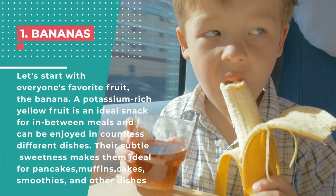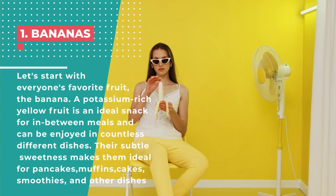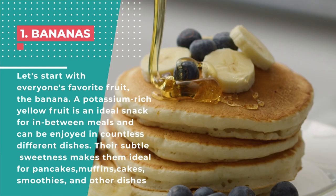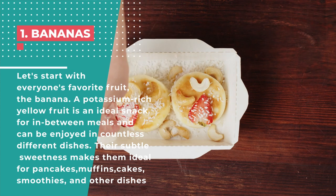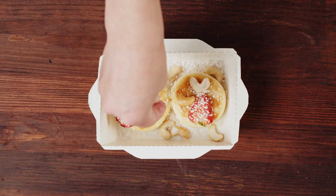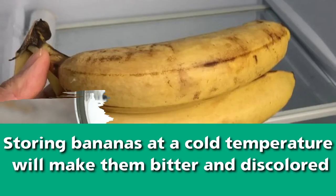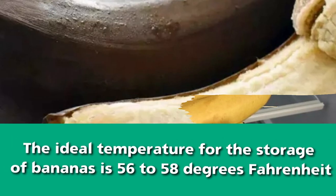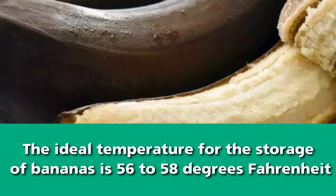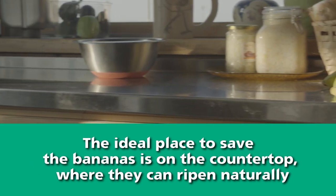Number 1: Bananas. Let's start with everyone's favorite fruit, the banana — a potassium-rich yellow fruit which is an ideal snack for in-between meals and can be enjoyed in countless different dishes. Their subtle sweetness makes them ideal for pancakes, muffins, cakes, smoothies, and other dishes. Putting unripe bananas in the fridge can slow down the ripening process. According to the U.S. Department of Agriculture, storing bananas at a cold temperature will make them bitter and discolored. The ideal temperature for storage is 56 to 58 degrees Fahrenheit, and the ideal place is on the countertop, where they can ripen naturally.